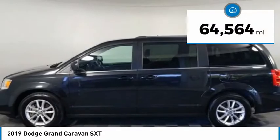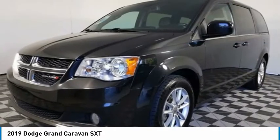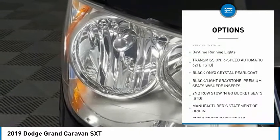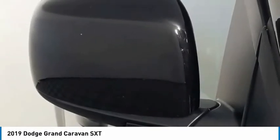This vehicle has less than 65,000 miles. Here are some of this vehicle's great options: tire pressure monitor, heated mirrors, aluminum wheels, rear spoiler, remote engine start, power lift gate, brake assist, traction control, stability control, and daytime running lights.